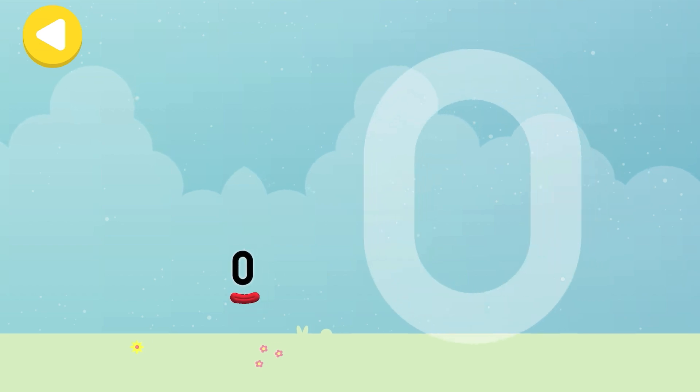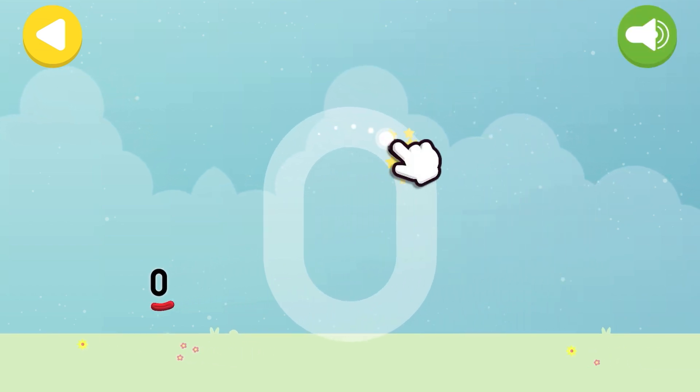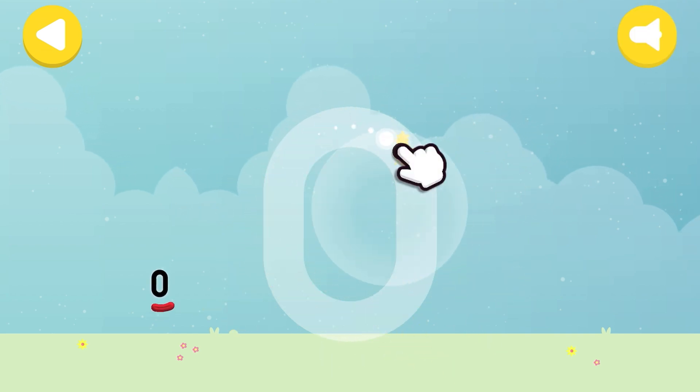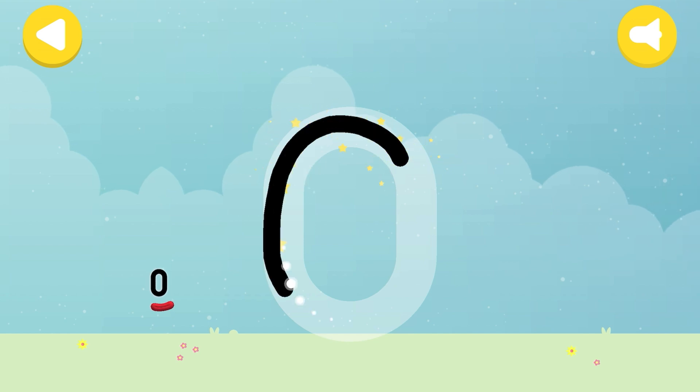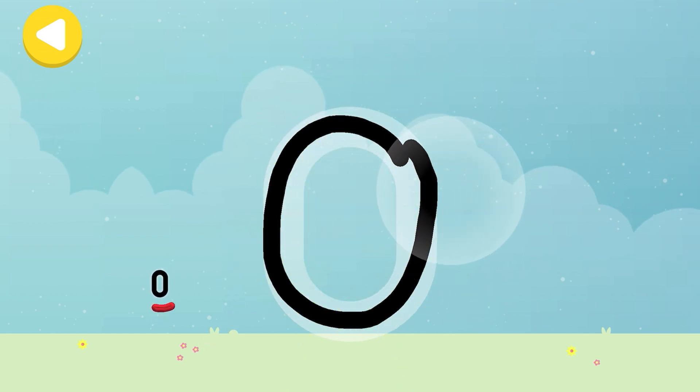Let's make some writing magic! Can you trace number block zero's numberling? Round in a loop like an empty hoop makes zero! Zero sparkling shoes!